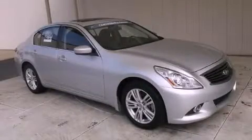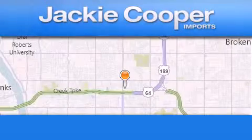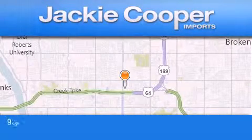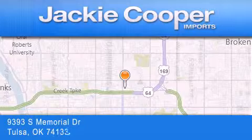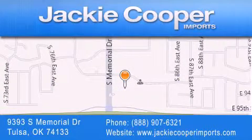This vehicle is sure to sell fast. Call and arrange your test drive today. Jackie Cooper Imports is located at 9393 South Memorial Drive in Tulsa. Our goal is to exceed all of your expectations to ensure that you'll return for future visits.